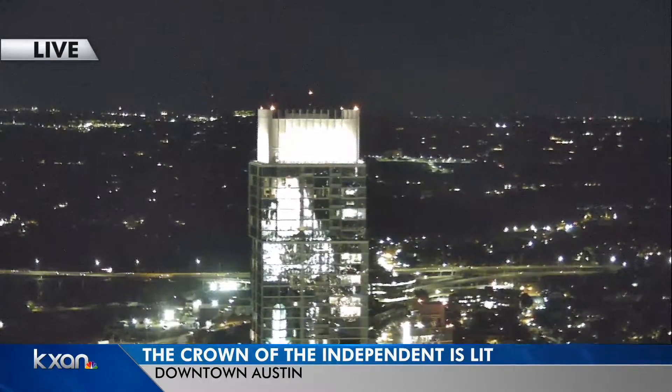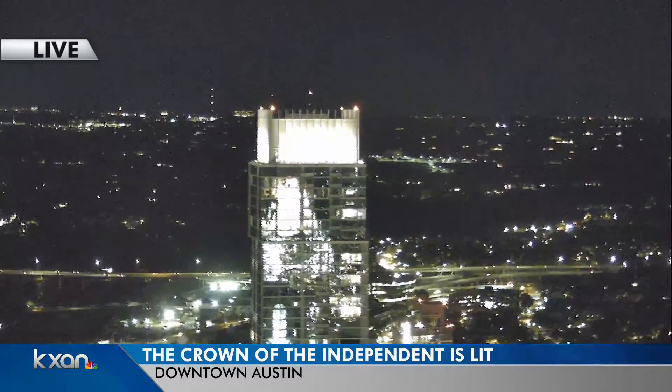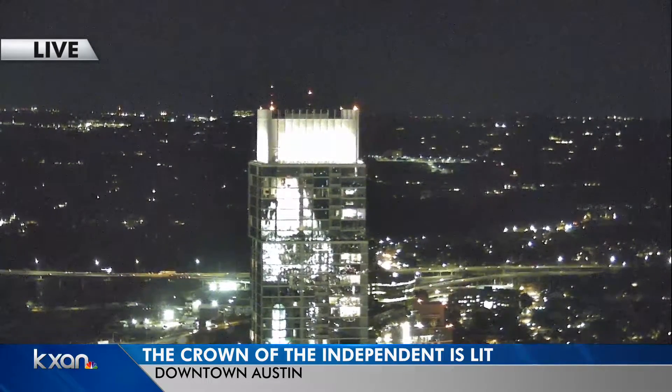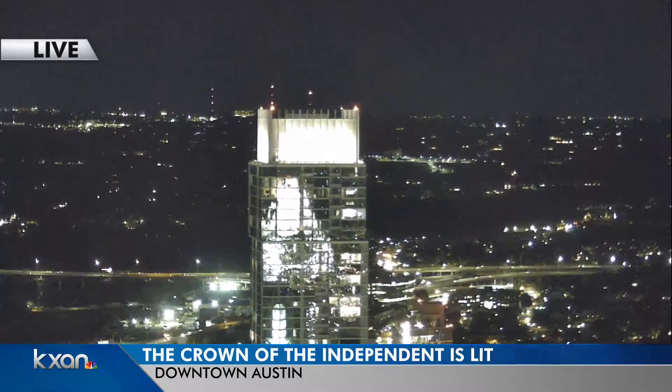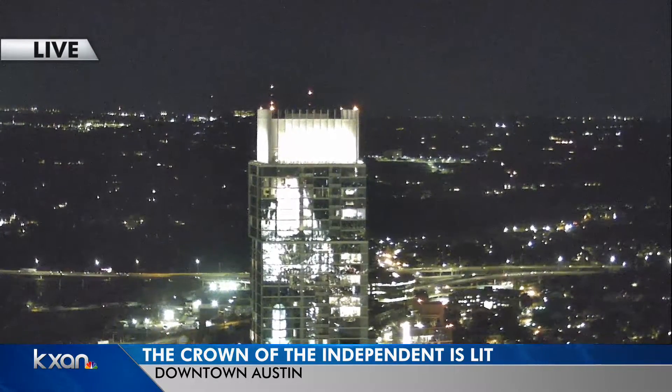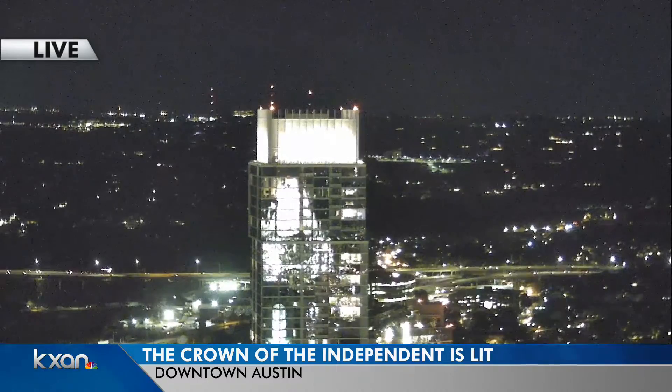Well, there you have it folks — that's our live look at the independent, Austin's tallest building, and it has a brand new look. You see that crown? Lit up today for the very first time. Sometimes people jokingly call this the Jenga building, but this is the new look, and it's a crystal clear night for it, right?